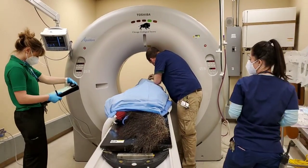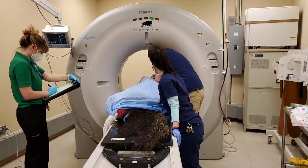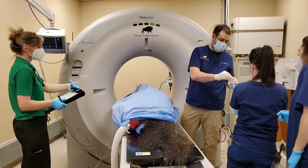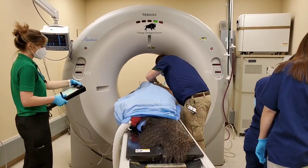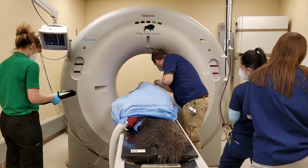Right now we're just trying to get this sited appropriately. Dr. Matt is going to take a couple of very small needles to place into the skin, and this is going to help us narrow in exactly where we want our larger needle to go when we actually collect the samples themselves.